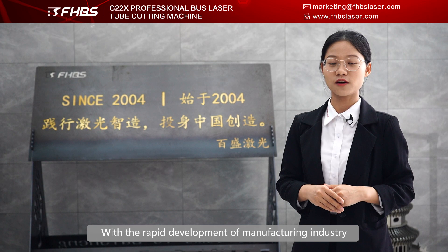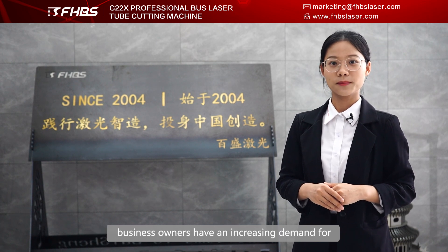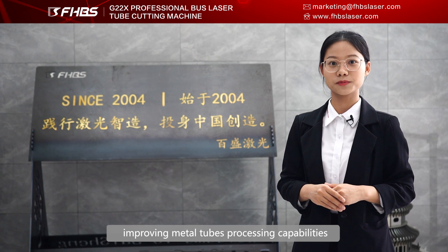With the rapid development of the manufacturing industry, business owners have an increasing demand for improving metal tube processing capability. In this situation, Baishan Laser launched the upgraded versatility laser tube cutting machine G22X.